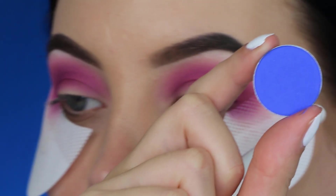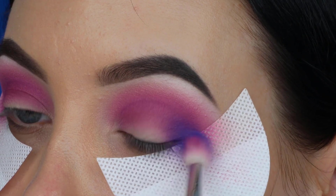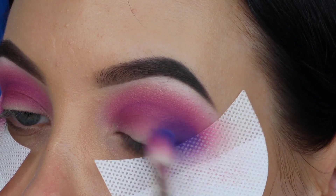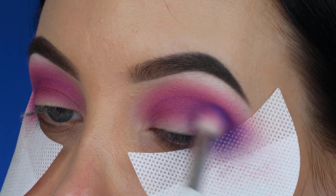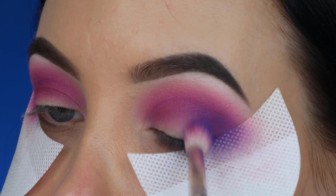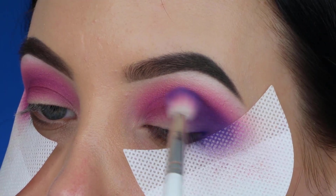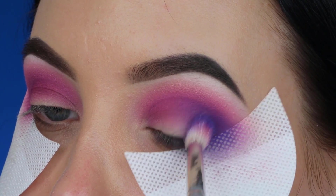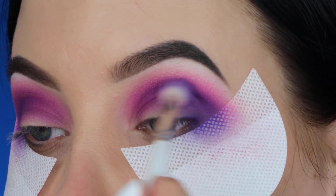Now I'm taking this blue shade from Neptune — it's a very unique color that looks blue but has a purple undertone. I'm pressing it in my outer V area and then blending it more towards the middle and inner corner. Because this blue shade melts together with the shades already in my crease, it turns into a different type of purple which I think is really beautiful and unique.